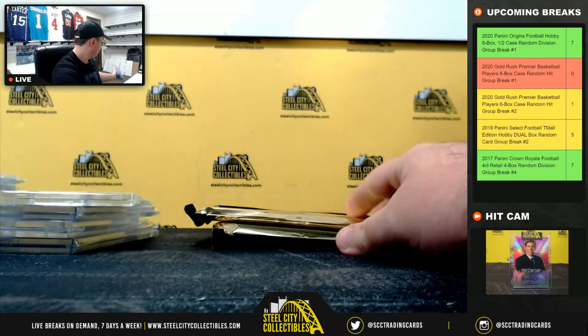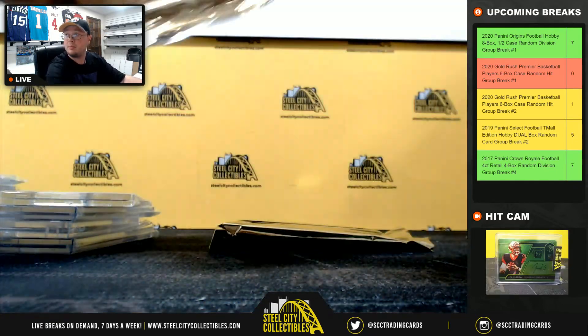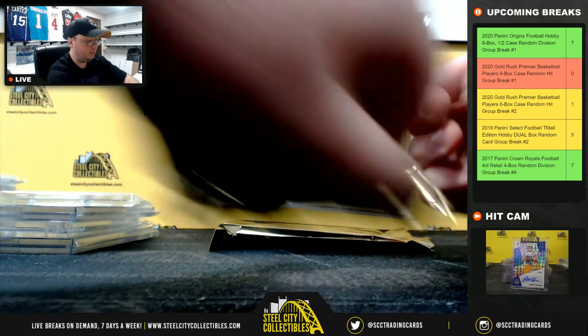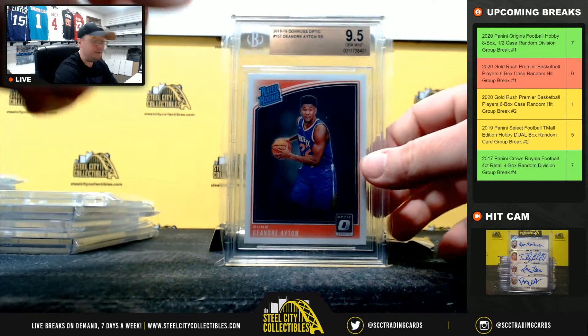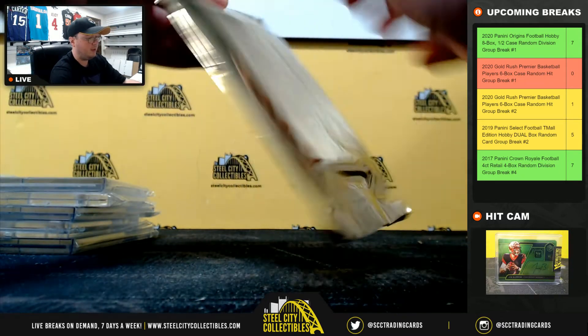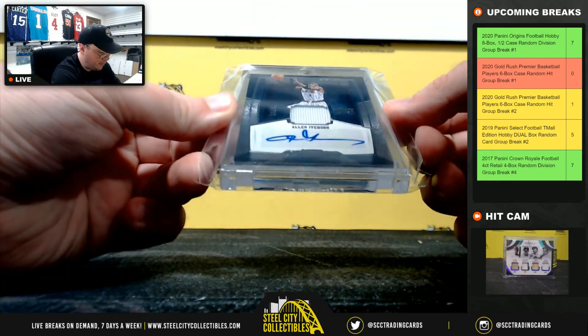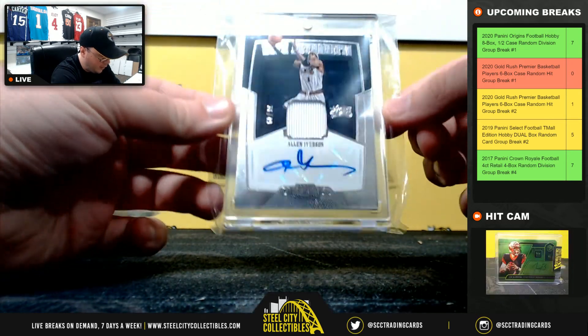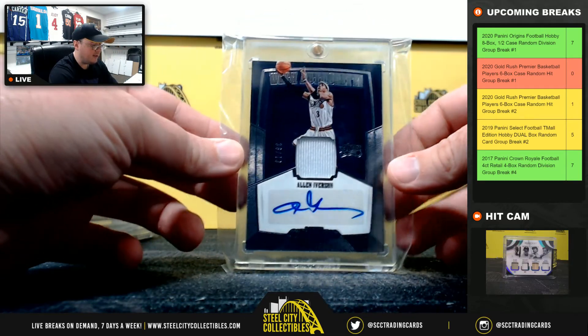And our final box. Got a 2018-19 Donruss Optic Rated Rookie De'Andre Ayton, 9.5. And our final hit here — it's a nice one. From Dominion, With Authority, jersey autograph, Allen Iverson, numbered 36 of 49.